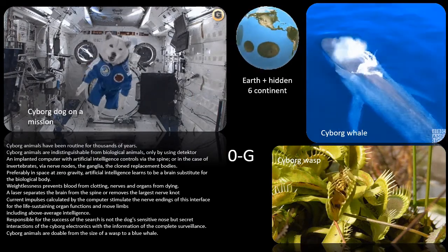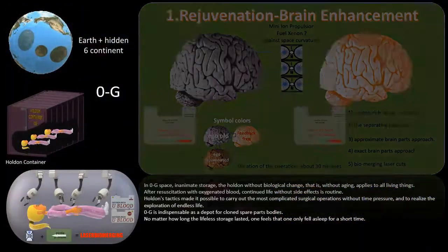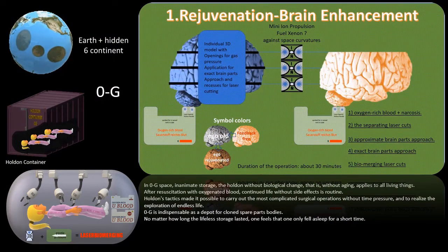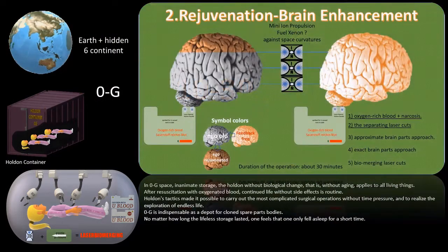Cyborg animals are doable from the size of a wasp to a blue whale. In zero-g space, inanimate storage — the Holden without biological change, that is, without aging — applies to all living things.